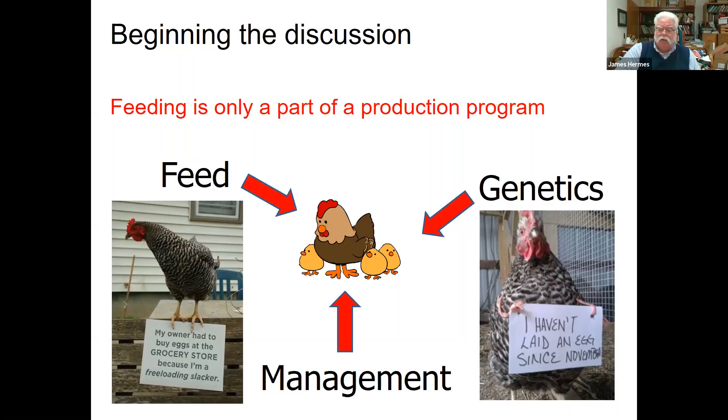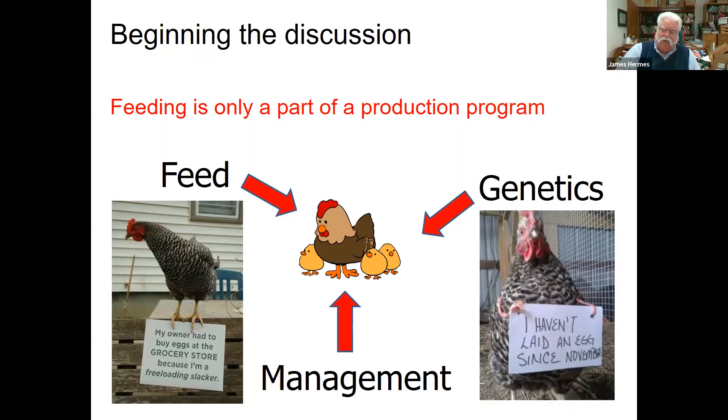I see posts on a regular basis on Facebook like 'my hen is a freeloader and I had to go to the grocery store to buy eggs when I have all these hens in the backyard,' or 'I haven't had an egg since November.' We have to realize that these animals are biological entities — they aren't little machines. They aren't going to do things other than what their genetics and environment allow. Oftentimes when these things occur, it's our fault for not feeding them well, not managing them well, or not having the best stock. Realize that this is a whole concert of things that are impacting these birds.